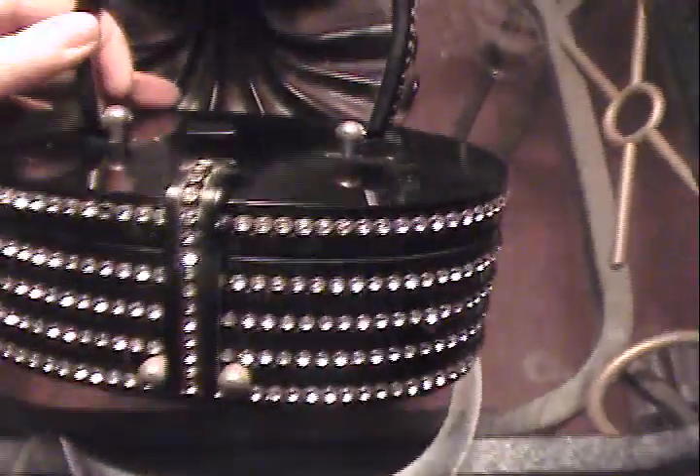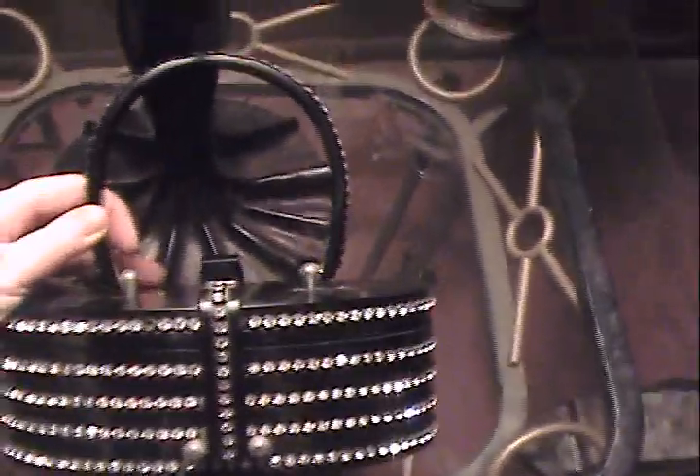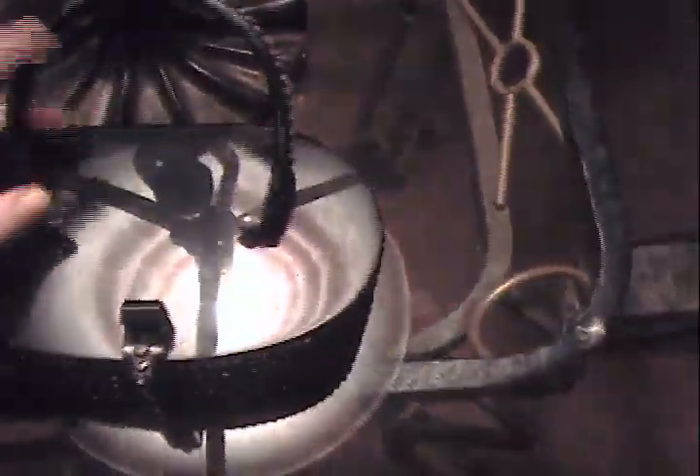I've been collecting them for quite a while. All of these purses except one are actually original Lucite purses from the makers. This one right here I believe is a Rialto — let me just double check. Yep, it's a Rialto. And there's that. This is a Willardy. They don't really show up that great on video; they actually show up better in still pictures.